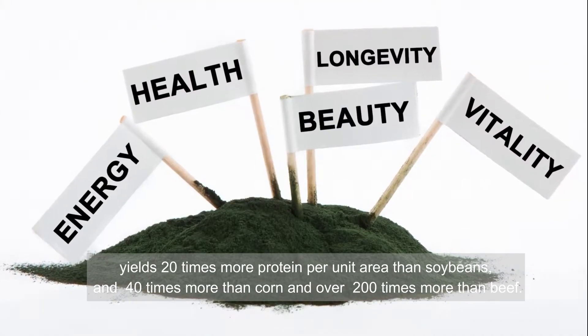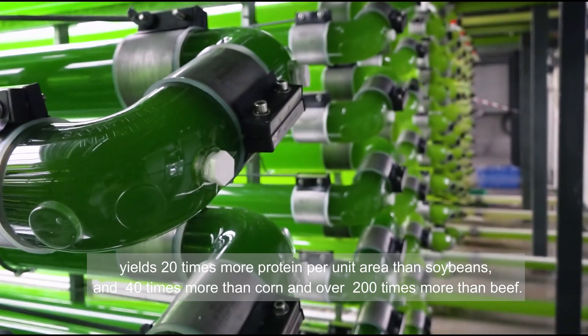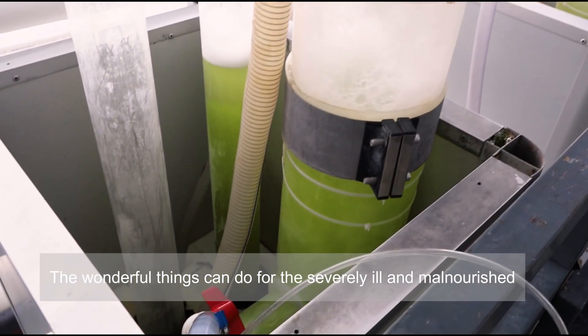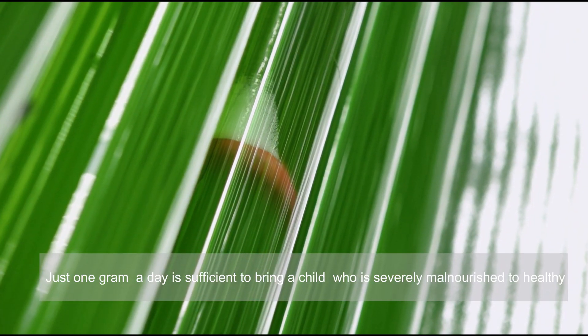Spirulina yields 20 times more protein per unit area than soybeans, 40 times more than corn, and over 200 times more than beef. The wonderful things it can do for the severely ill and malnourished — just one gram a day is sufficient to bring a severely malnourished child back to health.